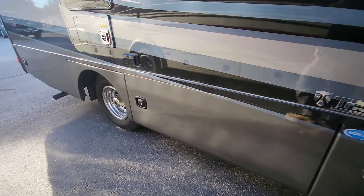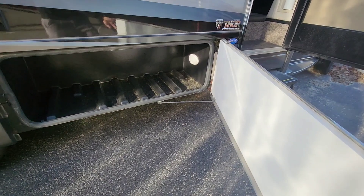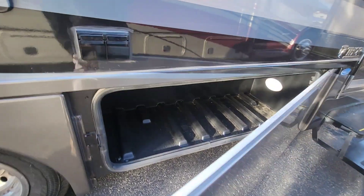Underneath, you're going to have extended baggage doors, which of course will be metal slam latch. They're all on hydraulics — they open up huge and you can get a decent amount of storage underneath there.